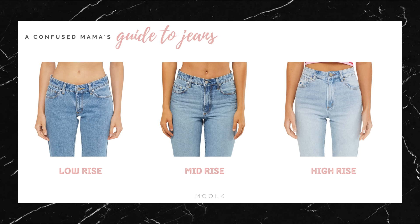Some pants do have a lower rise and are designed to be worn around the hips. So in that case, just make sure you can wear them around the hips without them falling down. They should be comfortable to move around and sit down in, and you shouldn't be having to pull them up every few seconds.